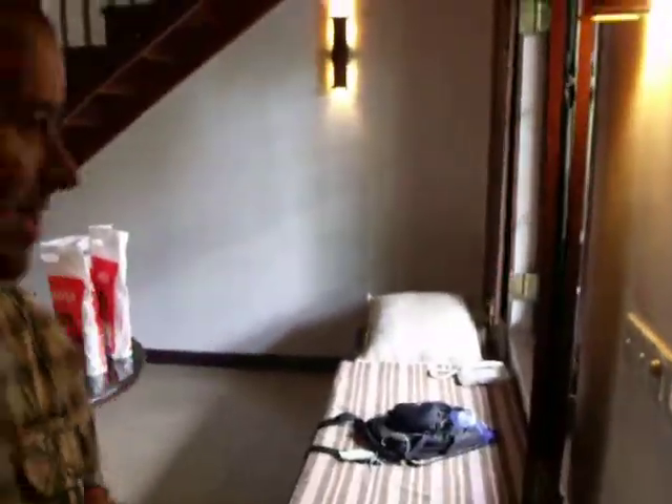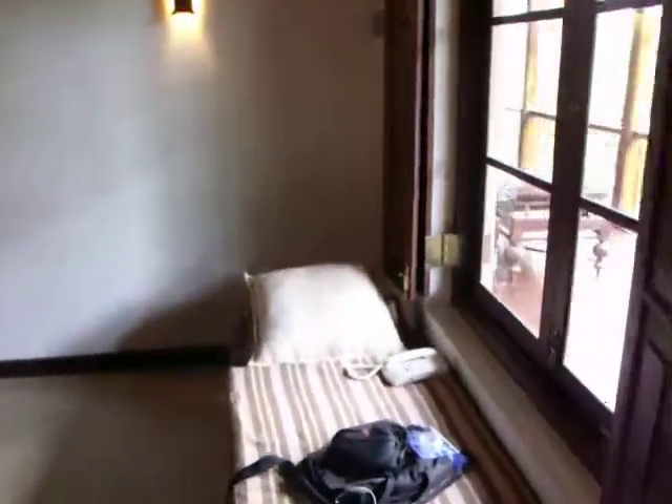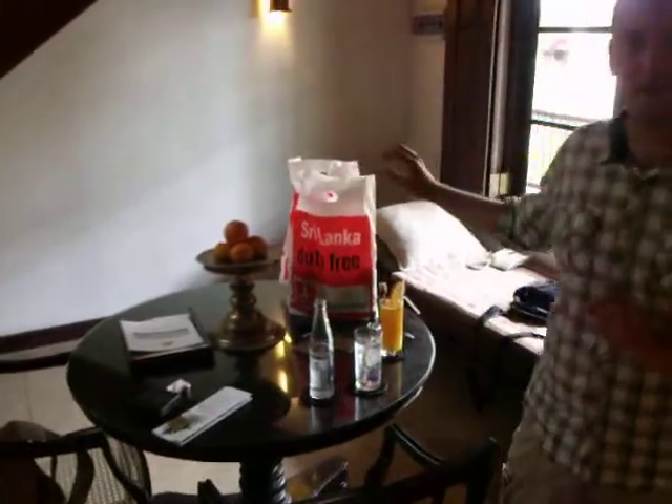Hi, welcome to my birthday. This is our room. Here's the bed by the window, and we'll get to the outside later. Here's our dining table full of free fruits and commercial drinks and our duty free.